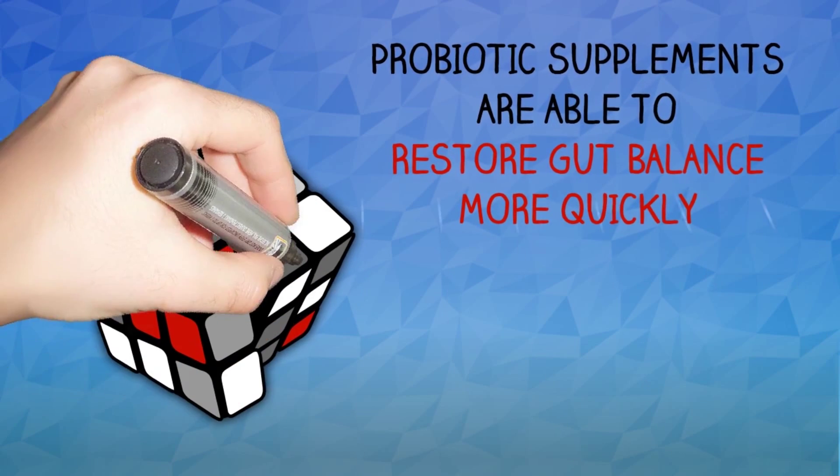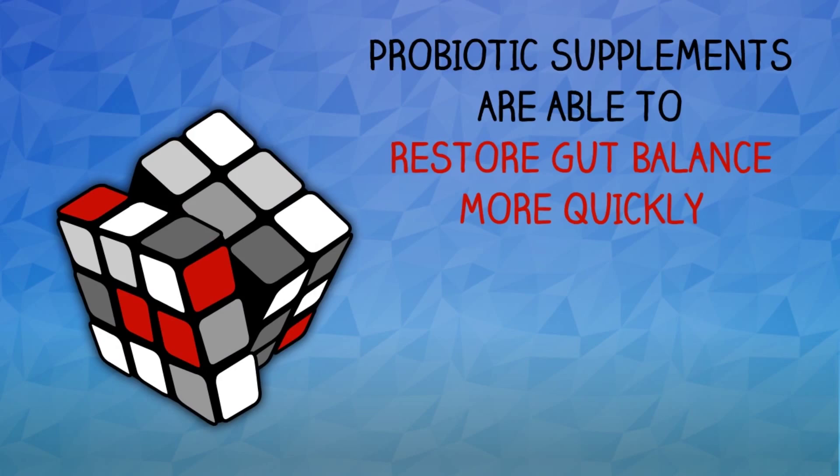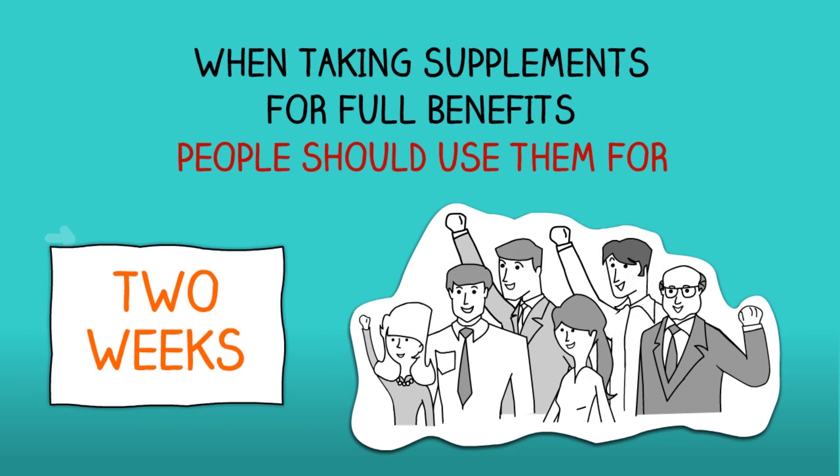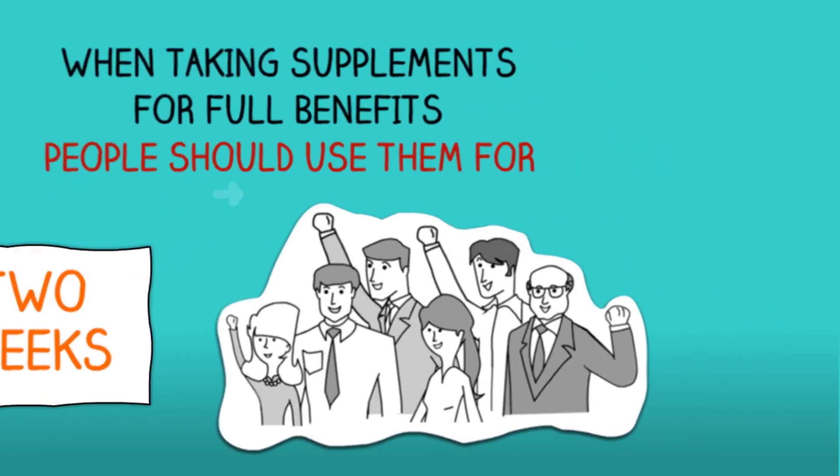Probiotic supplements are able to deliver a higher number of good bacteria in order to restore gut balance more quickly. Sarah's research concluded that when experts recommend these supplements, people use them for a minimum of 2 weeks to reap the full benefits.